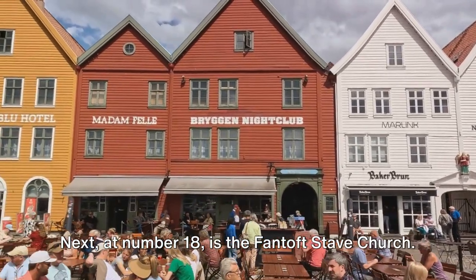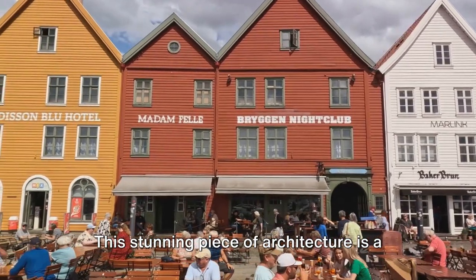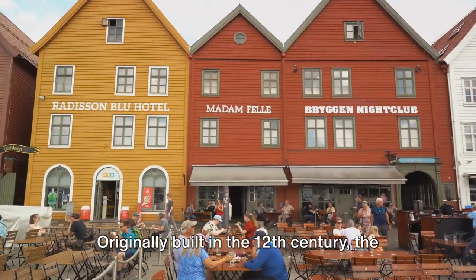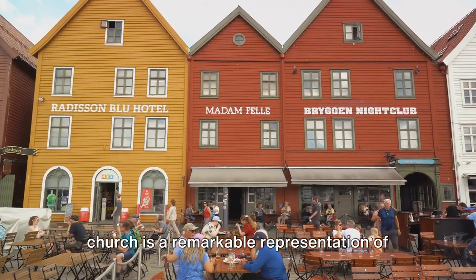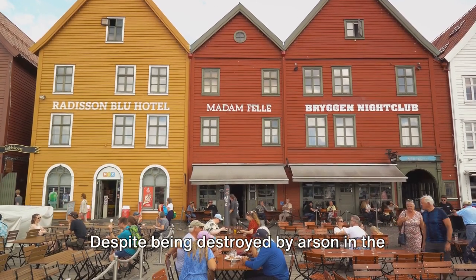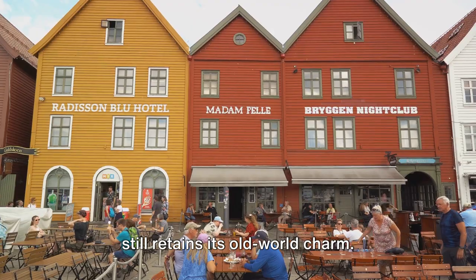At number 18 is the Fantoft Stave Church. This stunning piece of architecture is a must-visit when you're in Bergen. Originally built in the 12th century, the church is a remarkable representation of medieval Norwegian architecture. Despite being destroyed by arson in the 90s and subsequently rebuilt, it still retains its old-world charm.